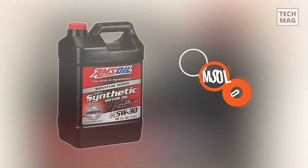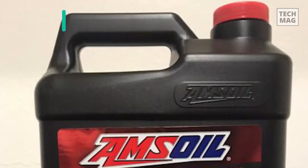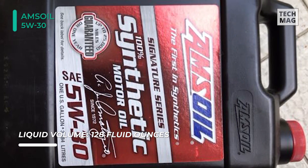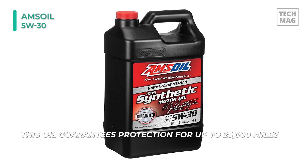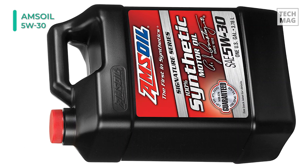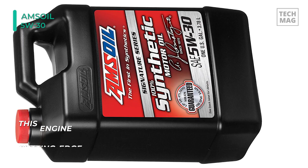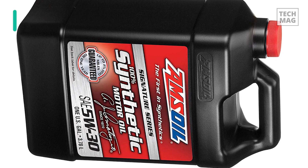Offering maximum protection and performance to the engine, let's end our list with the Signature Series 5W30 Synthetic Motor Oil from AMSOIL. This engine oil is precision formulated with cutting-edge technology and a long-standing devotion. It develops a strong fluid film that keeps metal surfaces separated, while its robust anti-wear additives further reduce wear in metal-to-metal contact regions for maximum engine life. This oil guarantees protection for up to 25,000 miles. The Sequence IVA engine test, which must be passed to meet the industry standard API SN specification, simulates extended stop-and-go driving periods.